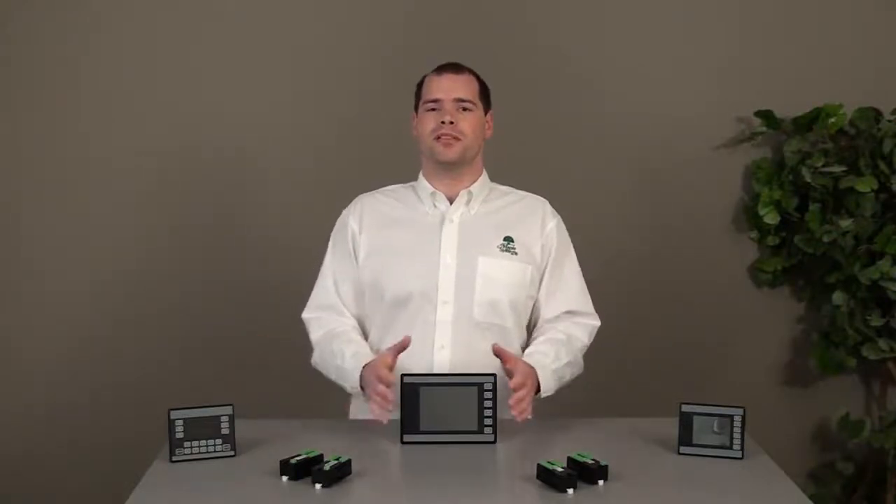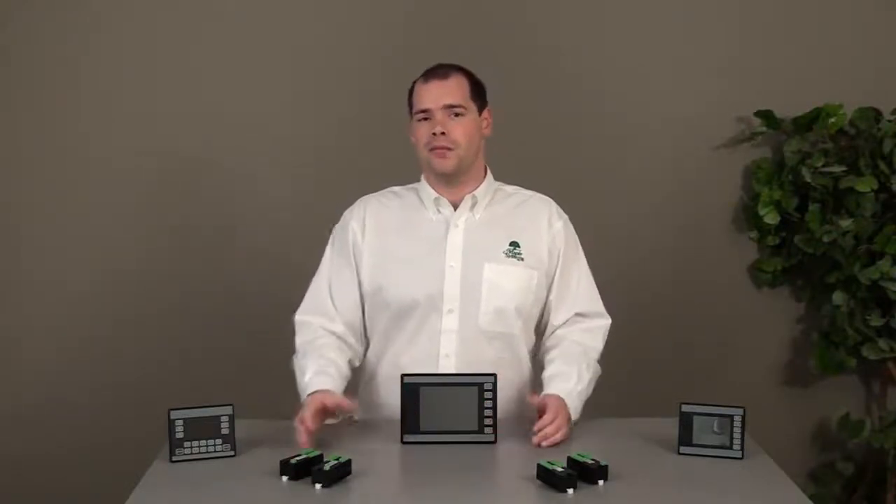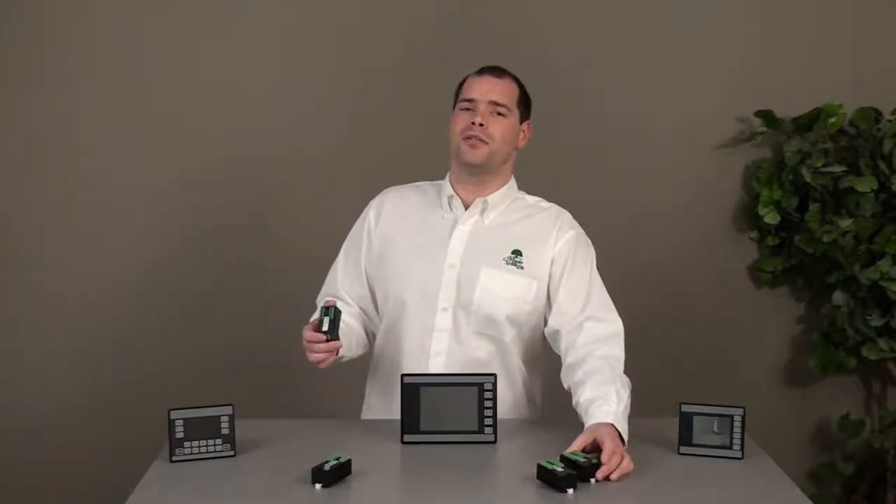The majority of the products support modular I/O. The modular I/O comes in both digital and analog formats.